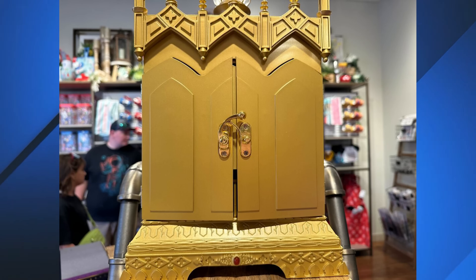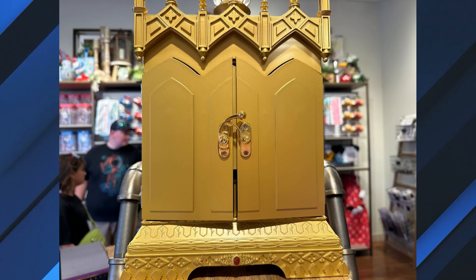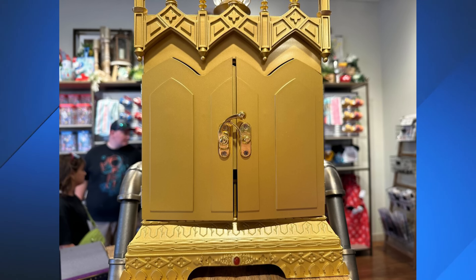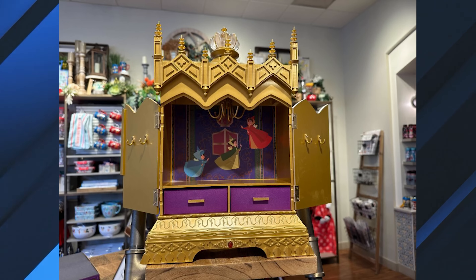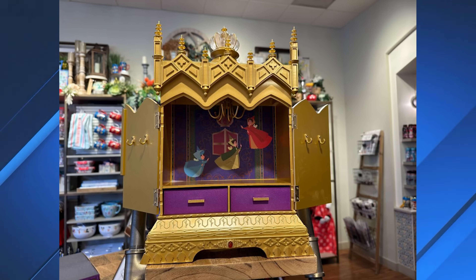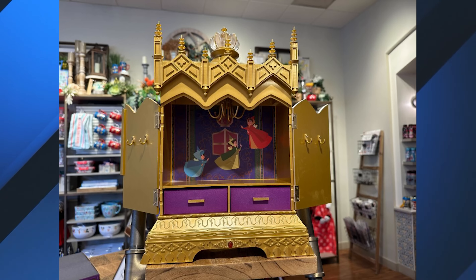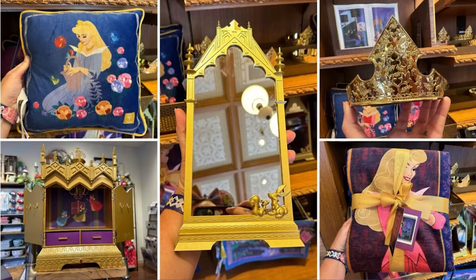There's also a jewelry box with a similar golden finish to the mirror. It's 10.75 inches by 4.25 inches and features two doors with a clasp at the center. The doors open to reveal artwork of Flora, Fauna, and Merryweather in the back of the box. A chandelier for necklaces or bracelets hangs inside. There are two purple flocked drawers with golden handles and two hooks on the inside of each door. It sells for $80. These items are also supposedly available at Disney World and Disneyland Paris, so keep your eyes peeled.